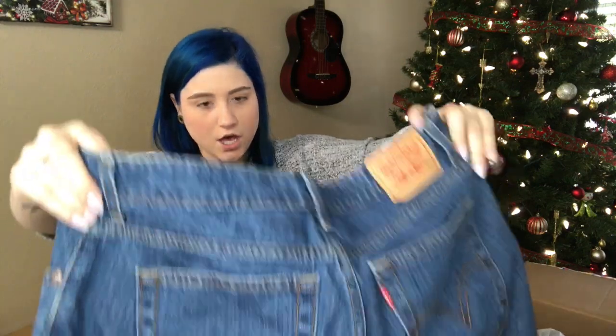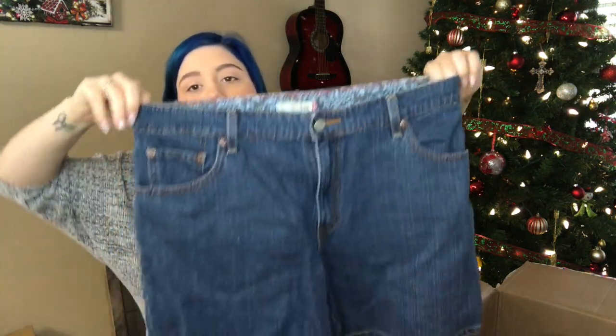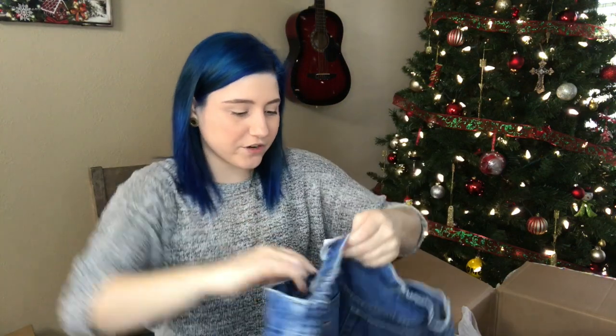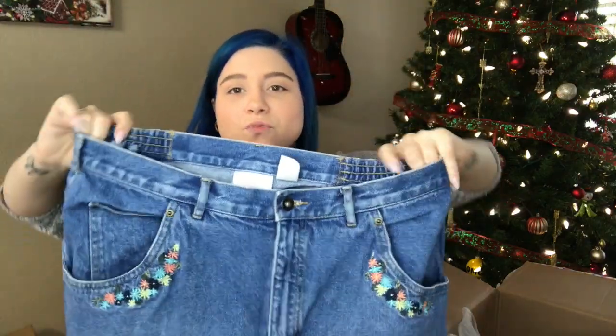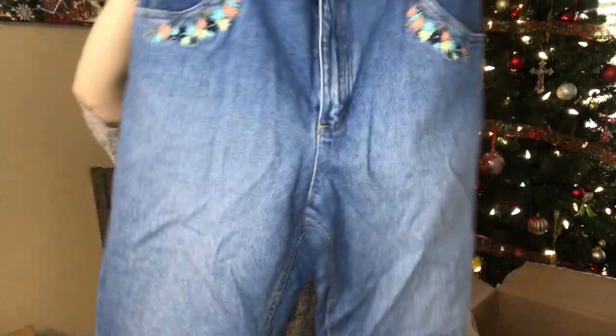We have another pair — Levi's size 14, relaxed shorts 550. Then we have Elizabeth by Liz Claiborne, size 16, with a stretchy waist and embroidered pockets. That looks nice. I really like those pants because of the embroidery — that's what's making me like them.